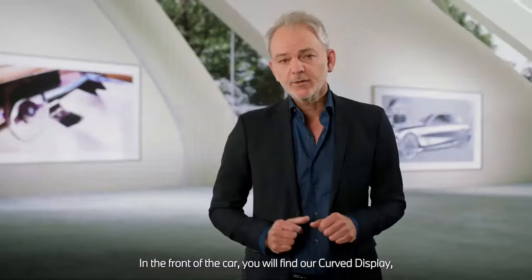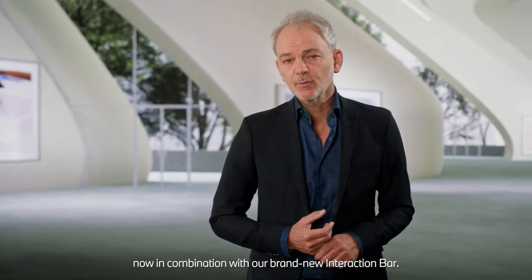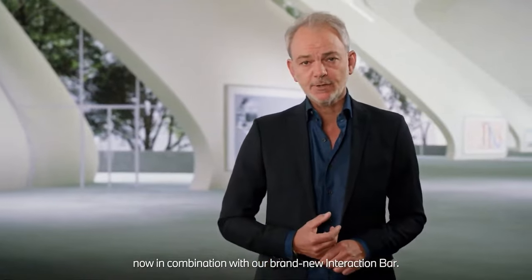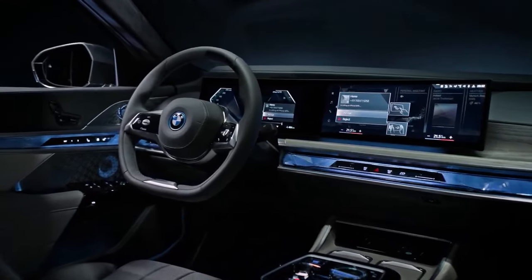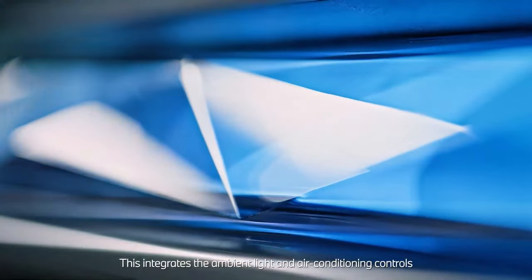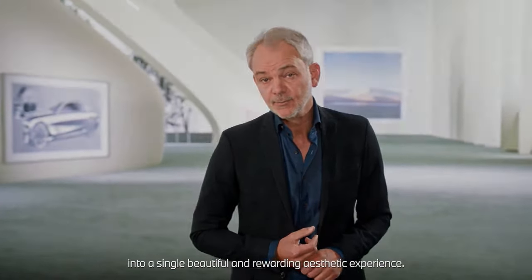In the front of the car, you will find our curved display, now in combination with our brand new interaction bar. This integrates the ambient light and air conditioning controls into a single beautiful and rewarding aesthetic experience.